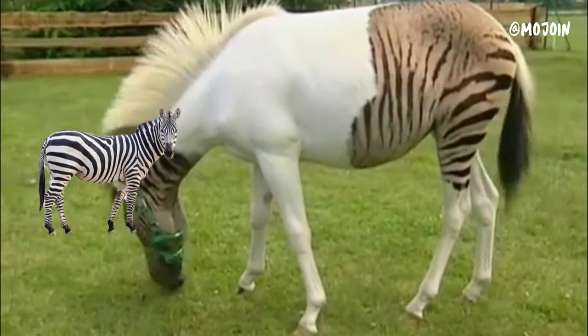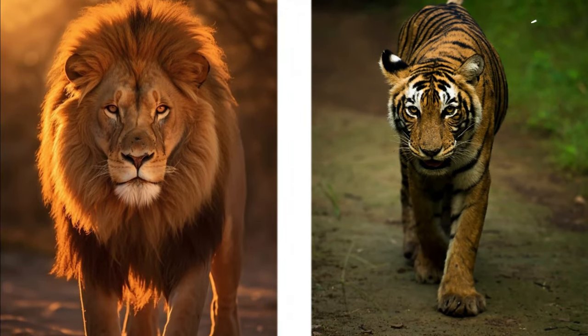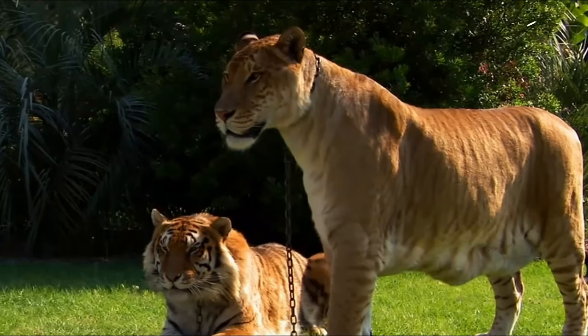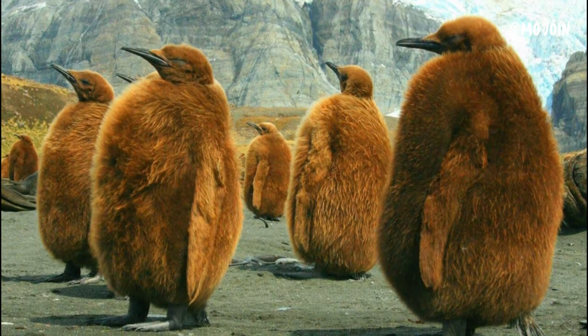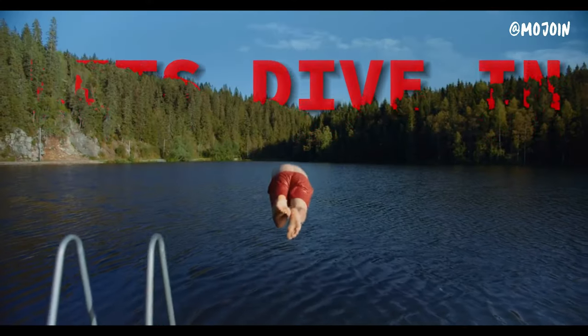Ever wondered what happens when you mix a zebra with a horse, a sheep with a pig, or even a lion with a tiger? Today, I'll unveil the mysteries behind these fascinating hybrids that scientists have made in the lab. And stick around until the end, where we'll delve into the astonishing tale of the saber-toothed penguin you see before you. Let's dive in.